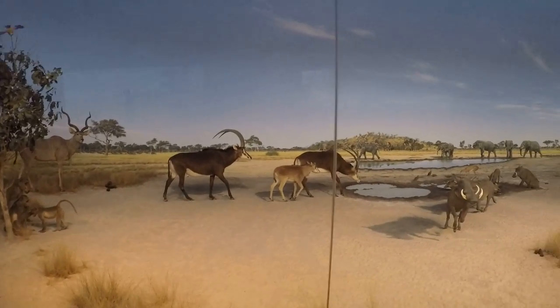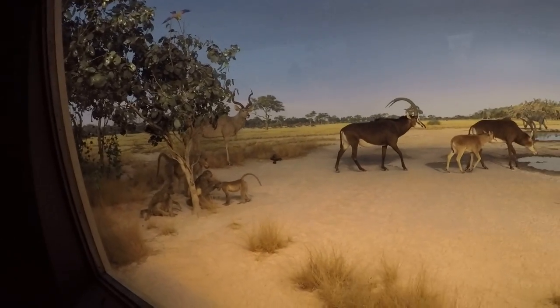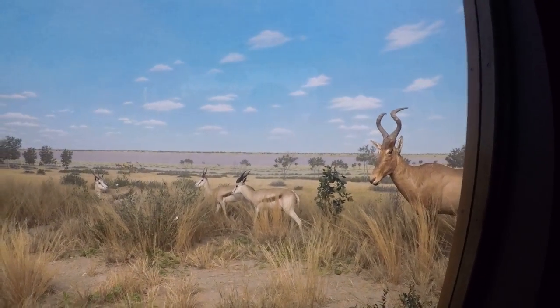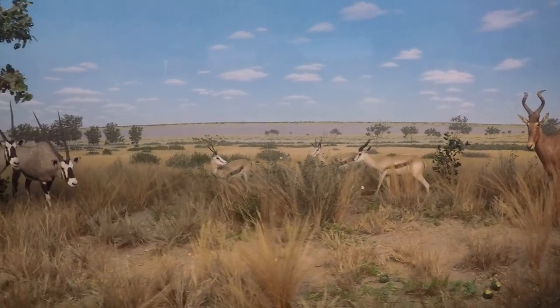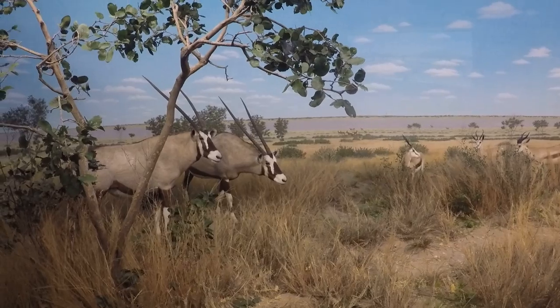Let's make it realistic with lots of piles of poop. That's funny. Springbok, hartebeest, and gemsbok.